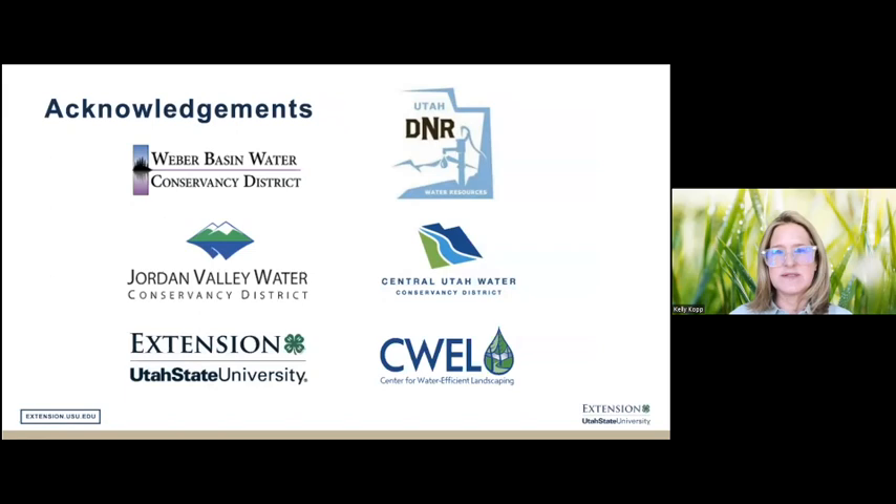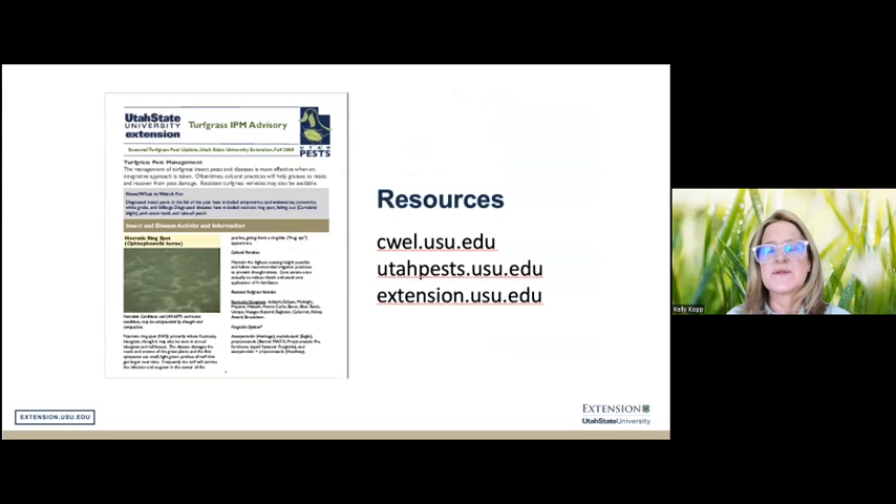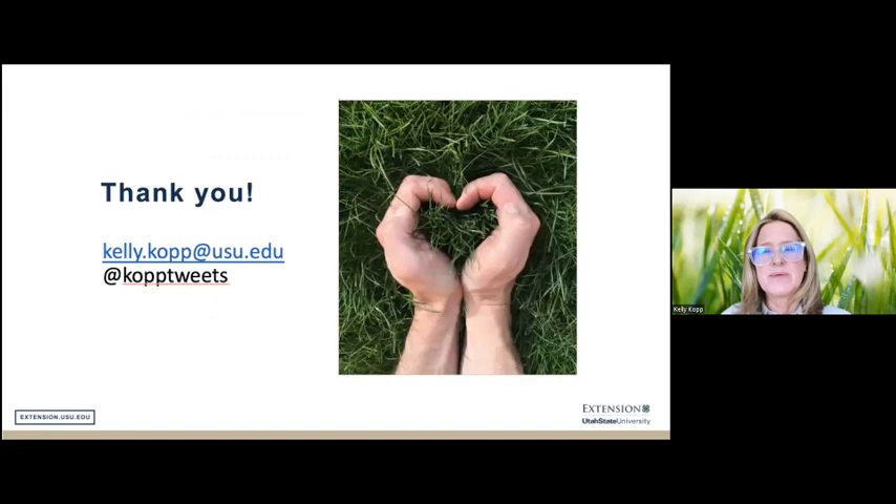We conduct our research with support from many organizations including several water conservancy districts, the Division of Water Resources, and USU Extension. I wanted to share some resources for more information. My email address is on the last slide, and you're welcome to reach out if you'd like a copy of the more expanded presentation or this one as well.